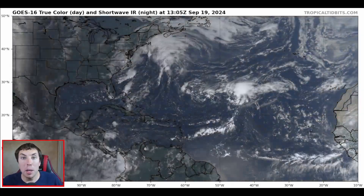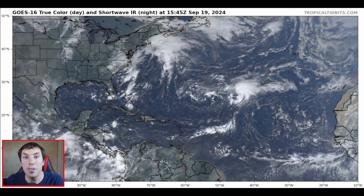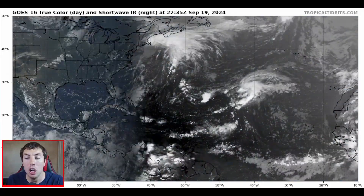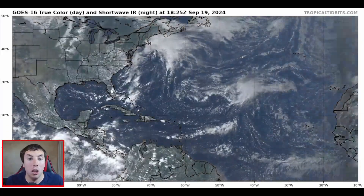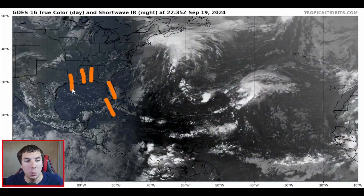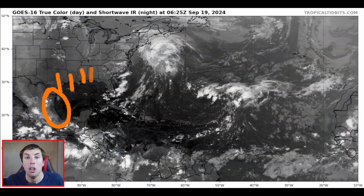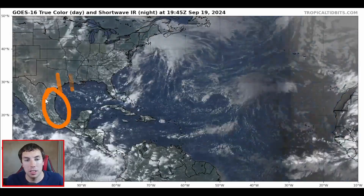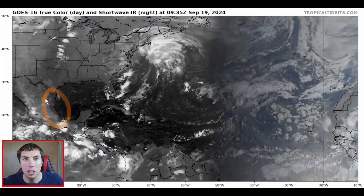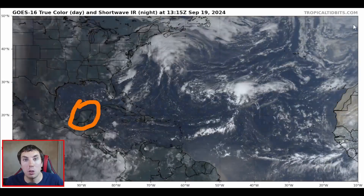In today's update, I am still watching the potential for a tropical storm, if not even a hurricane, to develop in the Gulf of Mexico. If you're in Florida, Cuba, Alabama, Mississippi, Louisiana, Texas, or even the east coast of Mexico, you definitely need to be watching this because this could develop pretty quickly. Also, even the Yucatan Peninsula needs to be watching this system closely.